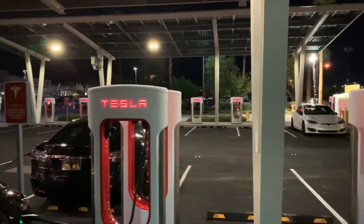Hey guys, it's Las Vegas Jay. I am here at the new Tesla Supercharger at the Linq here in Las Vegas. It is the first version 3 Supercharger in Nevada, and I believe it's the second or third in the world.